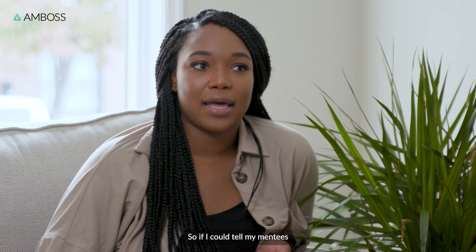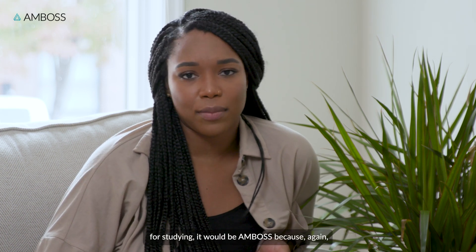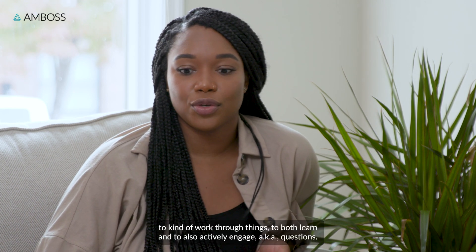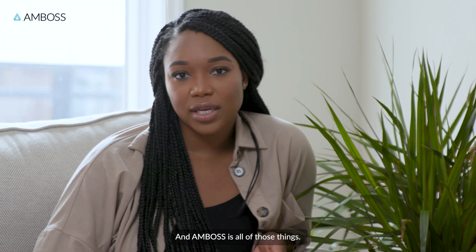If I could tell my mentees what the number one resource I would suggest they have in med school for studying, it would be AMBOSS. There's too much information out there and you need a centralized resource to work through things — to both learn and actively engage with questions — and AMBOSS is all those things.